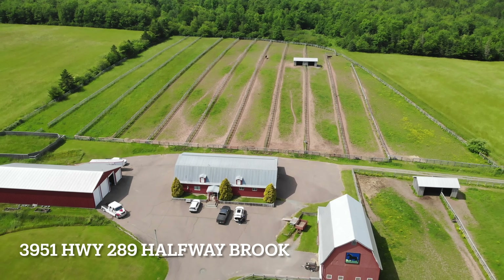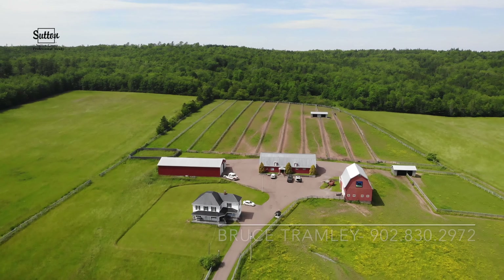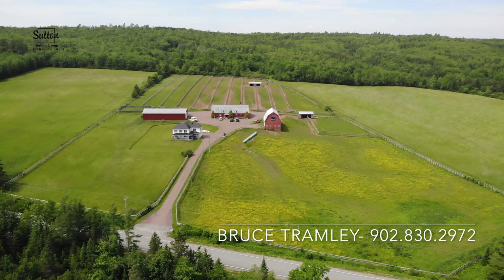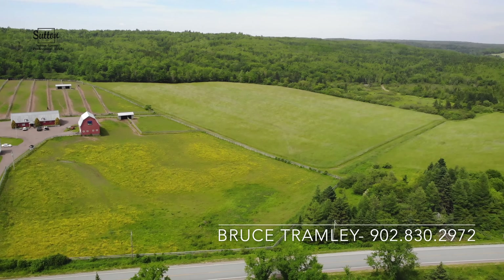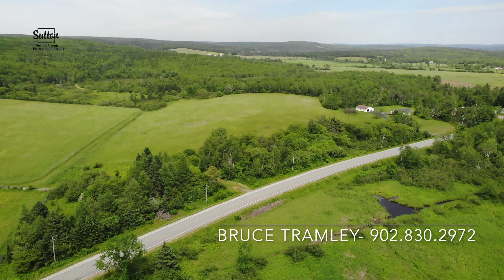Country Roads Take Me Home. No, this isn't the set of a popular western drama series in Montana. It's 3951 Highway 289, Halfway Brook in Nova Scotia, an authentic horse ranch nestled between Middle and Upper Stewiak in the glorious Stewiak Valley.